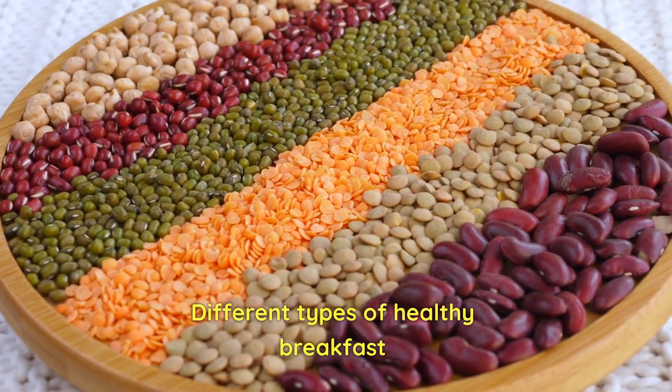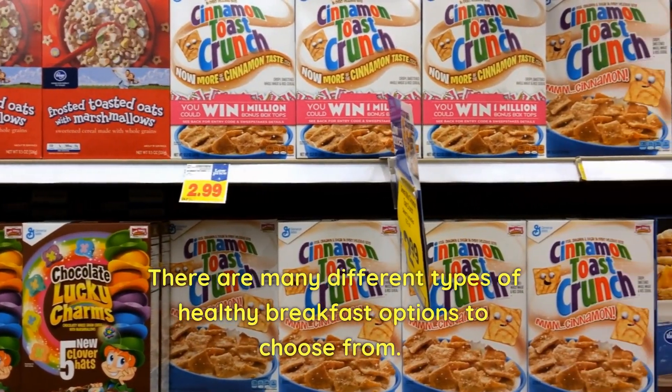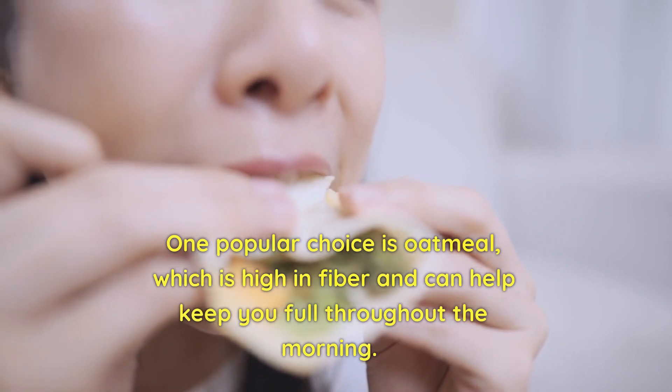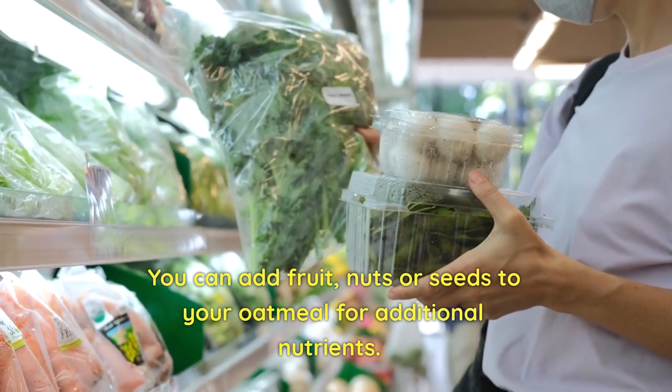There are many different types of healthy breakfast options to choose from. One popular choice is oatmeal, which is high in fiber and can help keep you full throughout the morning. You can add fruit, nuts, or seeds to your oatmeal for additional nutrients.